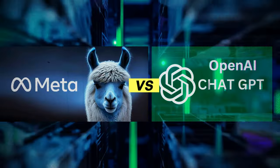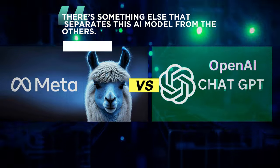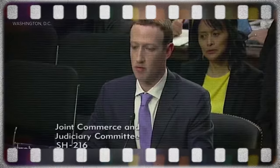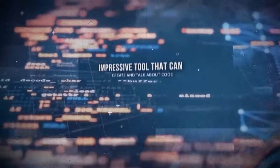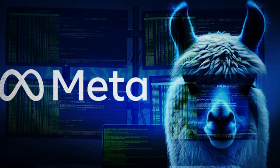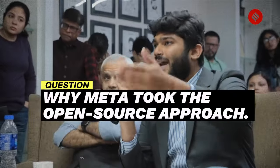Before we get hung up on comparisons of Llama 2 with GPT-3 and other LLMs, there's something else that separates this AI model from the others. Meta didn't only train an LLM that can compare to others in capability — they also made Llama open source. This is significant because it marks the first time a company is making an LLM open source. Just after Meta released Llama 2, Nick Clegg, its president of Global Affairs, granted an interview commenting on why Meta took the open-source approach.